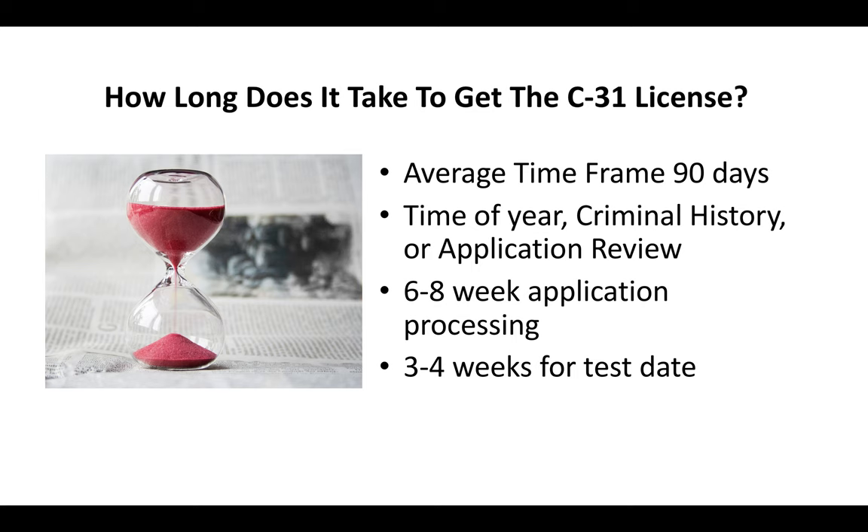I've seen situations where it's a lot less than 90 days and situations where it takes a lot longer. This is just an estimate, but generally that's kind of what you're looking at.